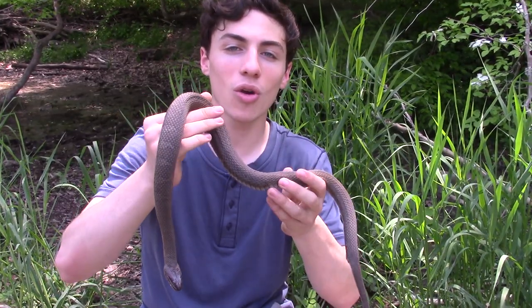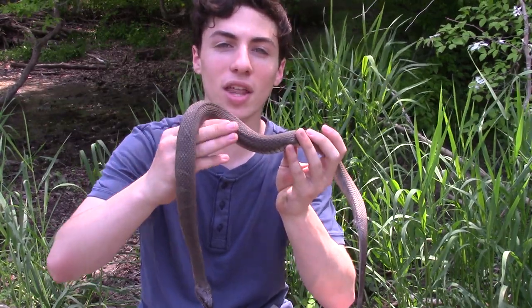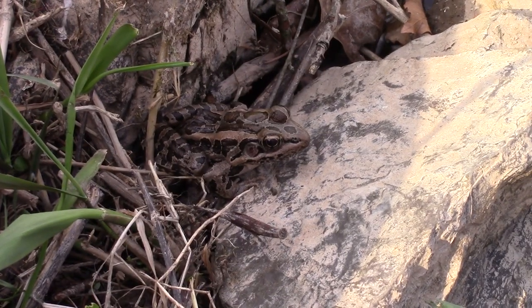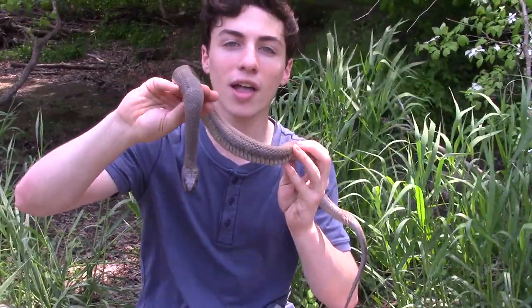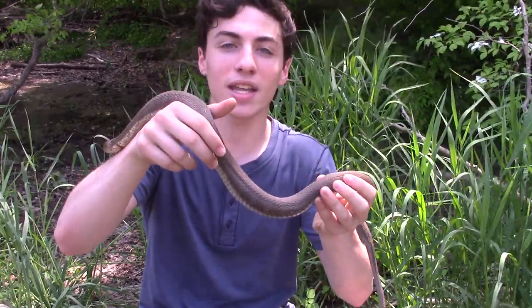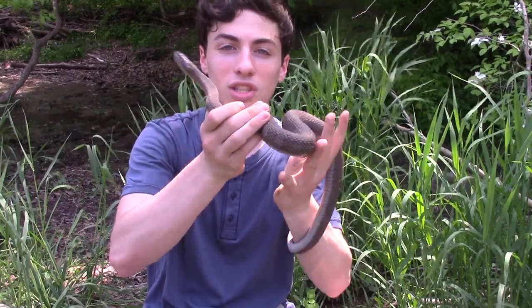Now let's talk about what these guys are actually out here eating. When we came across her, she had a little lump in her stomach — so that's either a frog or a fish. These guys will be eating some amphibians out here, like maybe a little pickerel frog, but they're primarily feeding on fish. They'll be eating minnows or sunfish, all kinds of stuff out here in the creek ecosystems.